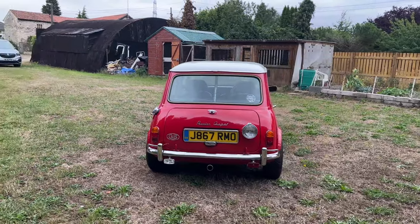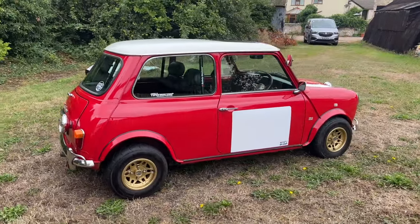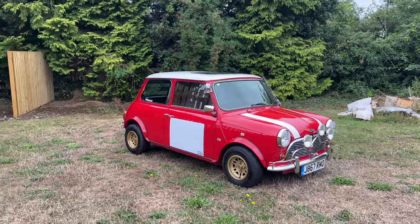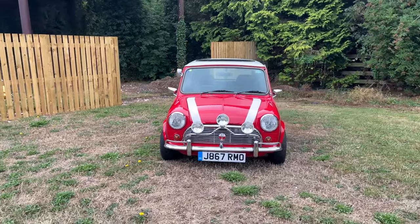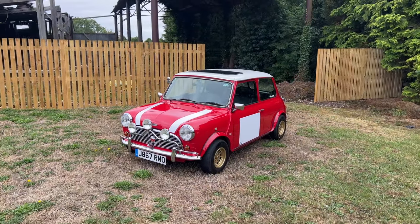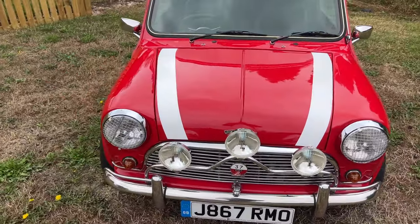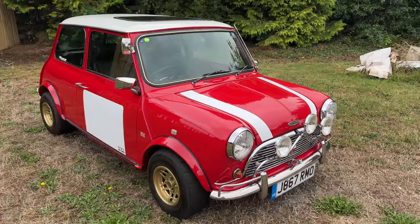As you can see, it is finished in tartan red with a white roof, the white decals, matching white stripes, extremely rare Mercury 10x6J alloy wheels and one of the little works rally inspired team styling details right here. This started life as a 1991 Rover Mini Cooper, and it obviously presents extremely differently now with a Mark 1 front end. All of the Cooper badging and the 10-inch wheel conversion.